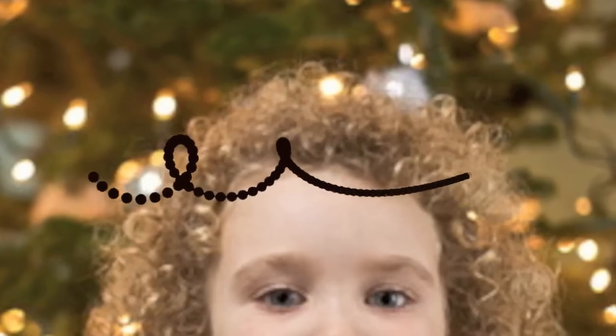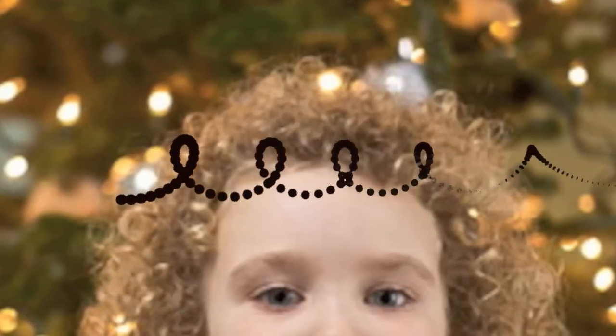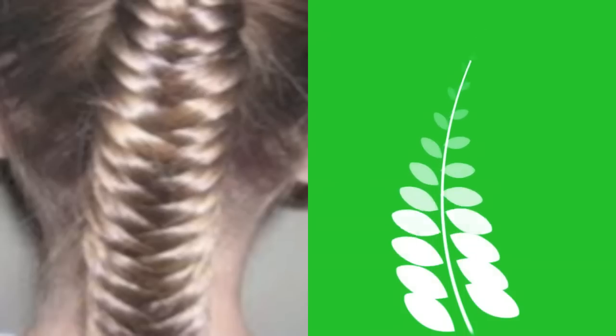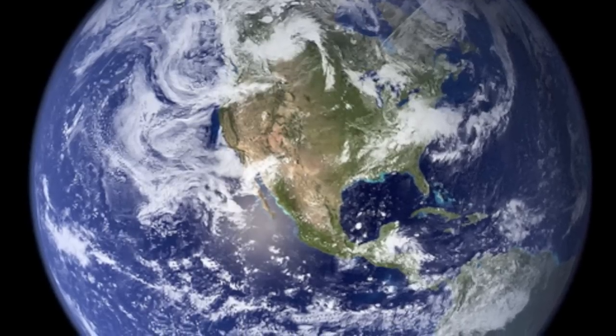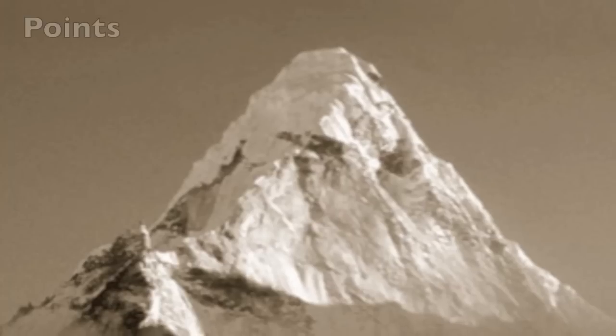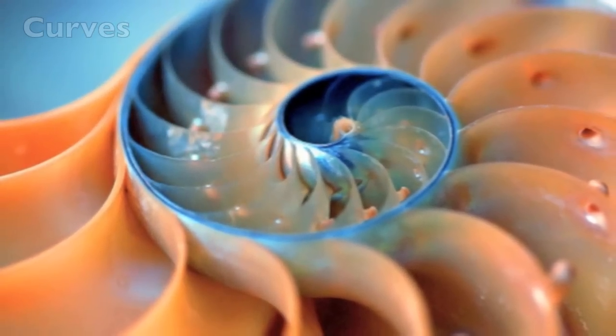You've got a head for math. When you style your hair, you do a type of math called geometry. Geometry is the science of measuring the earth and the things on earth in points, lines, curves, and surfaces. When you style your hair,